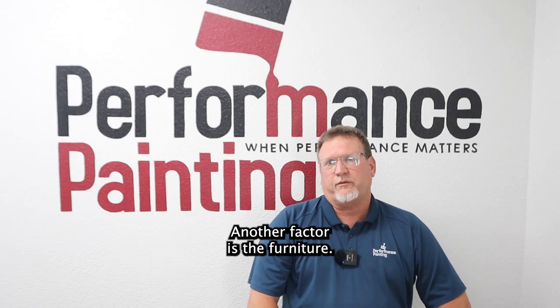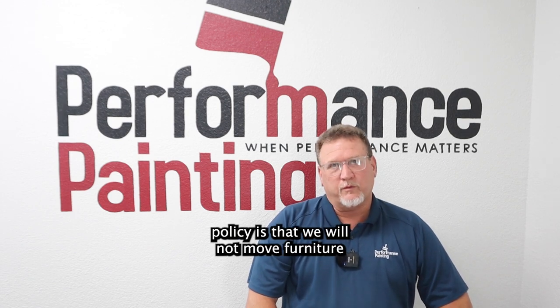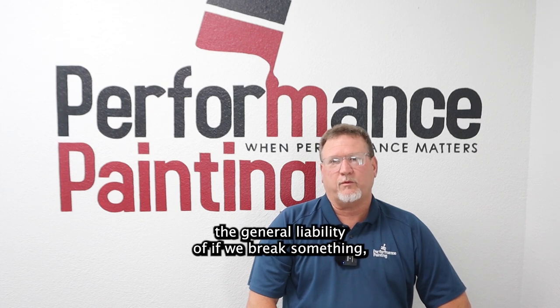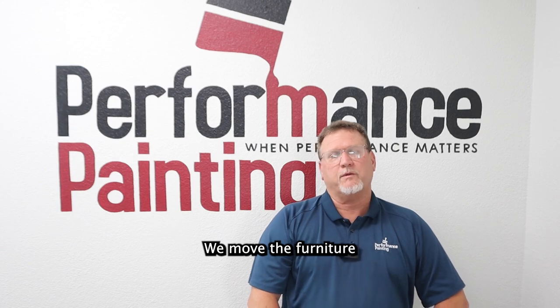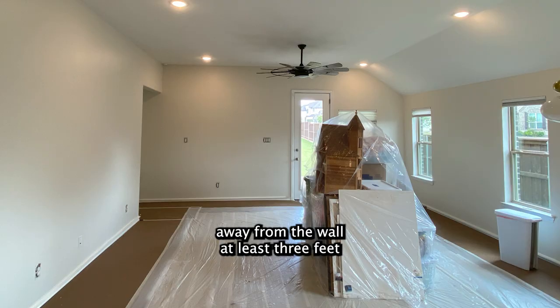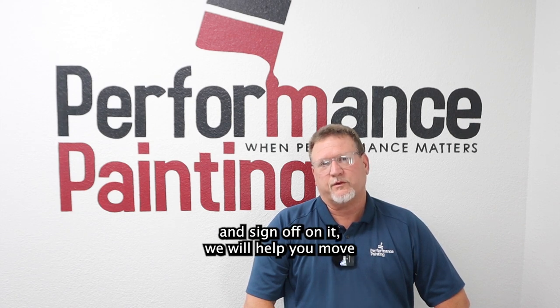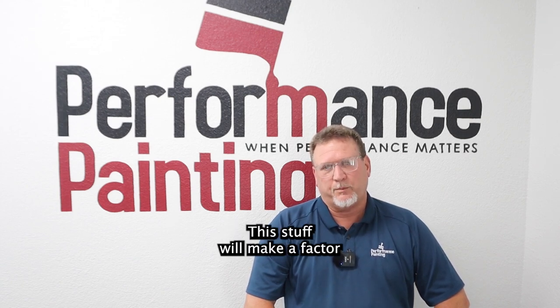Another factor is the furniture. Our company policy is that we will not move furniture because of general liability — if we break something, we have to pay for it. We move furniture away from the wall at least three feet so we can get around the walls. However, if there's a clause we can sign off on, we will help you move furniture if you're elderly, disabled, or can't move it yourself.